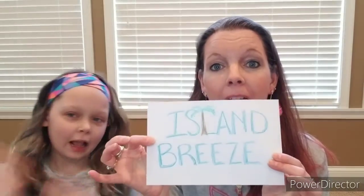So this time we pulled out some of our favorite new scents for spring, and you guys chose Island Breeze. Now I gotta tell you, I brought this with me because it makes me so happy. Island Breeze is such a clean, fresh scent.